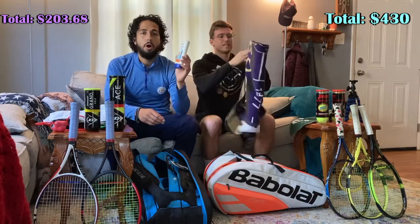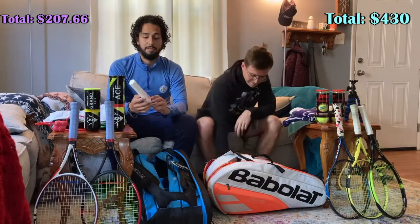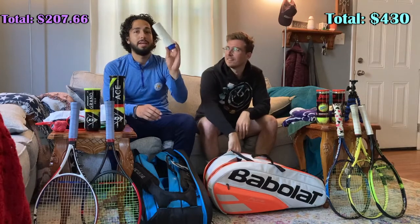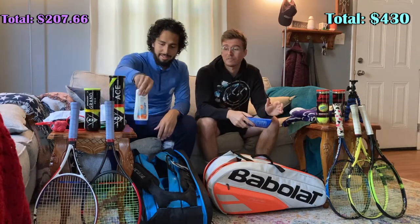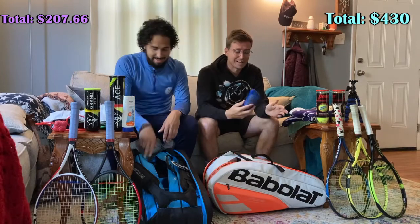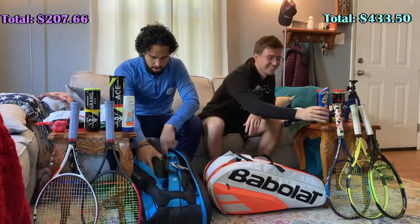Sunscreen, 70 SPF. I don't burn, I tan — but for this guy, he can quickly turn into a lobster if he's not careful. Unfortunately this is probably about three years expired. Placebo effect, folks. He's absolutely right about the burning — so why do I have SPF 15? I don't know.